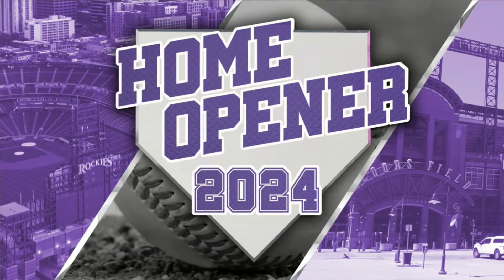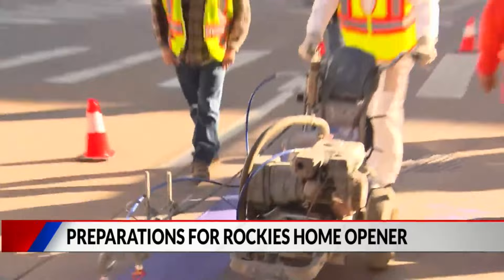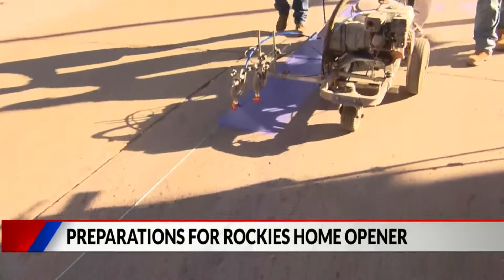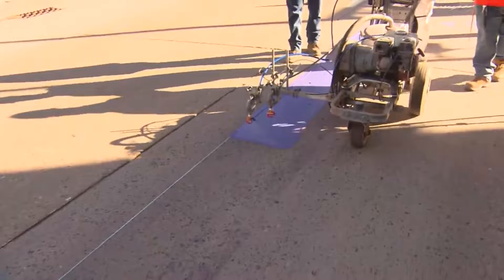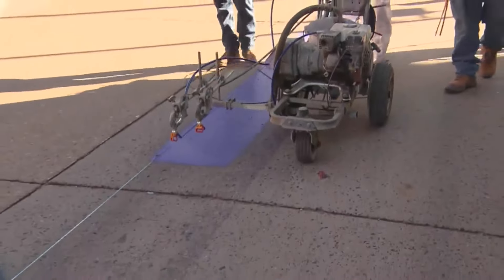America's pastime is back in Denver. The Rockies' home opener is tomorrow against the Tampa Bay Rays, and right now the mile-high city is turning purple. The traditional purple stripe was painted this morning along Blake Street from 22nd to 19th streets, right there by Coors Field, and thousands of people will pack into LoDo tomorrow to celebrate baseball being back in the mile-high city.